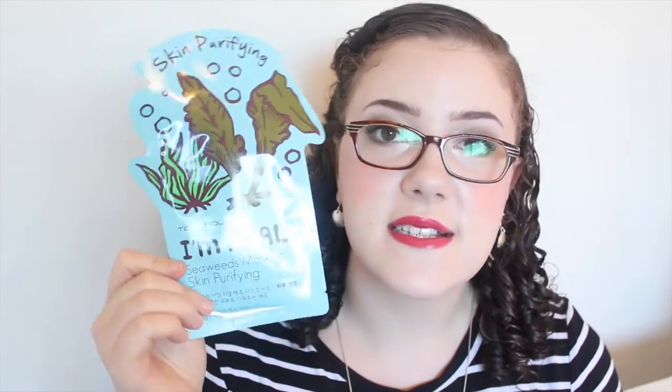On to skincare. We've got two basics: the Swispers makeup pads — I finished up two packets of those. I also finished up two sheet masks. The first was the Tony Moly I'm Real Seaweeds Mask Sheet Skin Purifying — Tony Moly is really cheap here in Australia so that was all right. And I finished up the Innisfree Skin Clinic Mask BHA. I like the Innisfree Skin Clinic Masks — they're a little bit more expensive and a little bit harder working than the regular sheet masks, but it was all right.